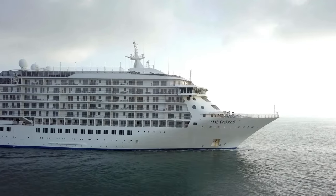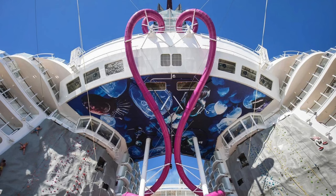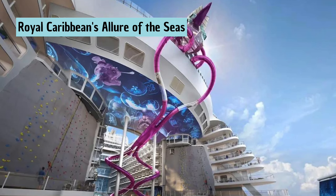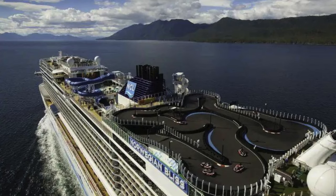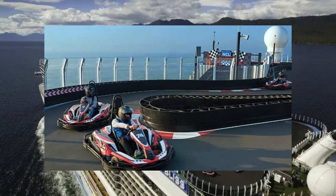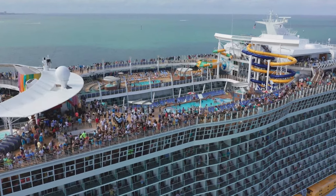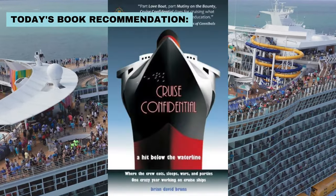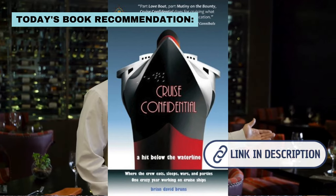Some of the most incredible features you might find on a modern cruise ship include the Ultimate Abyss, a 10-story slide that's the tallest at sea, or go-kart tracks on some Norwegian cruise ships. If you want to learn more about the lives of the crew and the challenges of running a floating city, check out Cruise Confidential by Brian David Bruns — a hilarious and eye-opening look at what goes on behind the scenes.